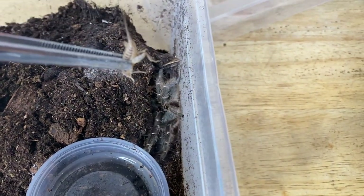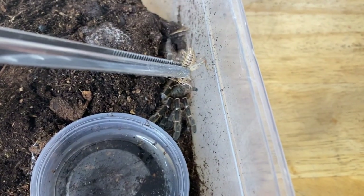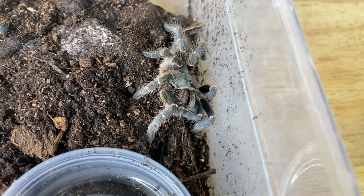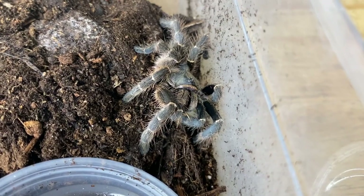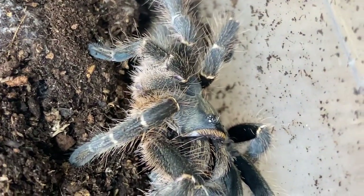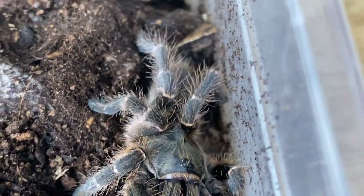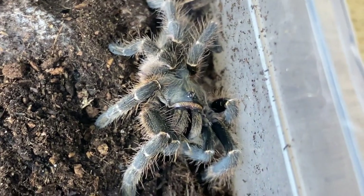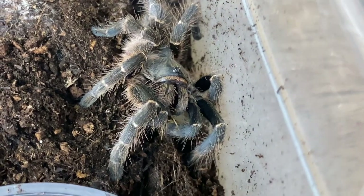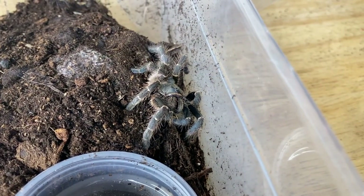Next we have a Ceratogyrus darlingi, the rear horned baboon. Let's see if she wants a cricket. This is a juvenile female — beautiful spider. You can see her rear horn on her carapace. I have one other juvenile from a completely separate source that I'm pretty sure is male, so fingers crossed I can breed these down the road.